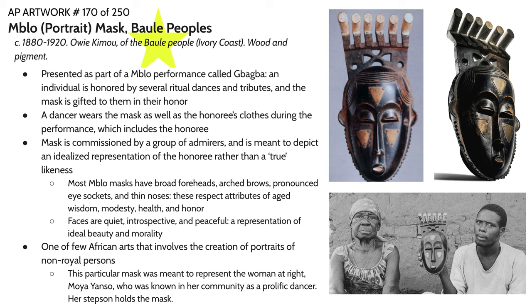Our first work is the Mblon or Portrait Mask of the Baule people who reside in what is now known as the Ivory Coast, which is in Western Africa. This kind of mask was a part of a performance called a gaga. In this particular kind of performance, an individual is honored by several ritual dances and tributes, and then the mask is given to them in their honor. These masks were oftentimes commissioned by family members or admirers of the person being honored.